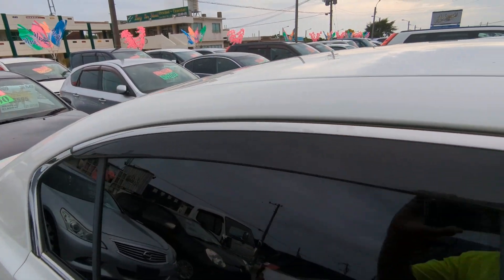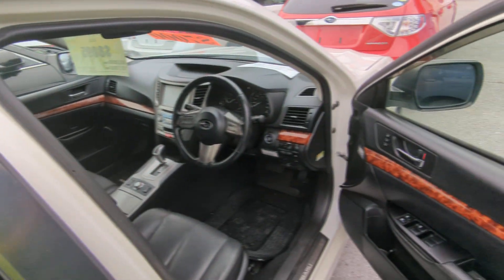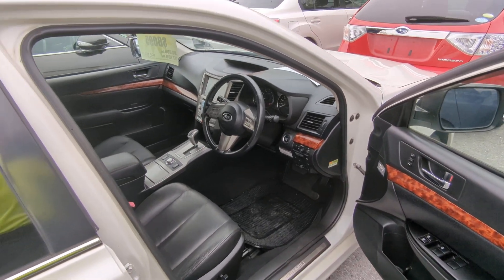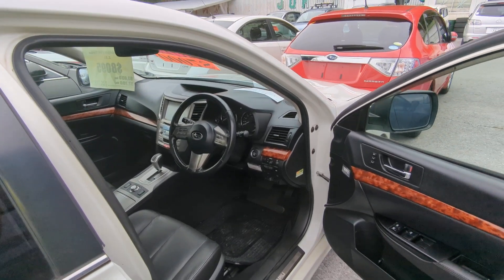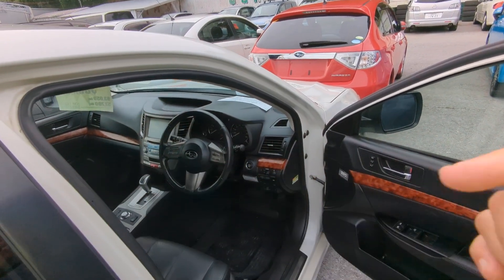Before we go inside, I always like showing the rain guards. Rain guards let you roll your windows down a little bit so that if it rains, it's not going to get wet inside. More importantly, it gives you cross ventilation to get that extremely hot air out. And always get yourself a good windshield visor.